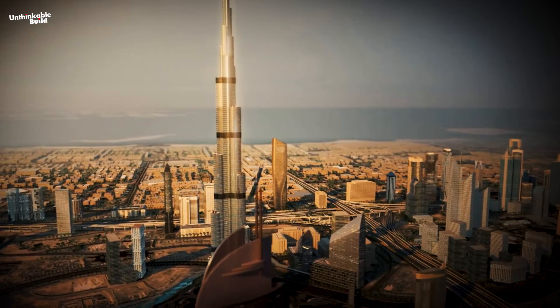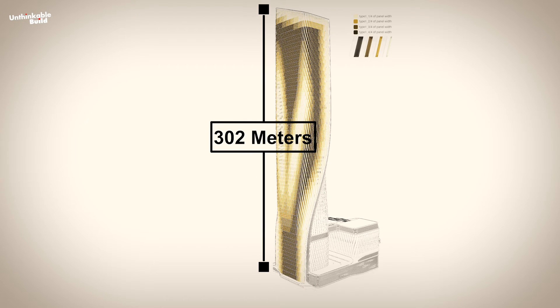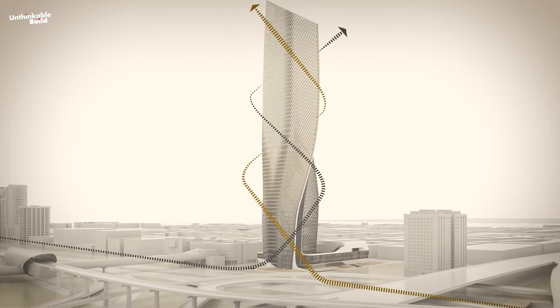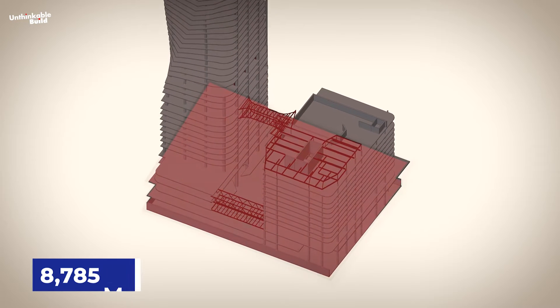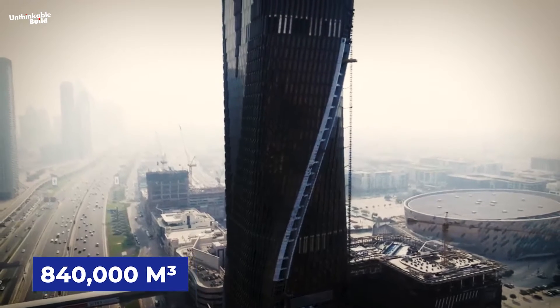This architectural marvel, blending into Dubai's dynamic skyline, stands at 302 meters, with a total gross floor area of 106,534 square metres and a built-up area of 168,081 square metres. It occupies a site of 8,785 square metres and has a volume of 840,000 cubic metres.